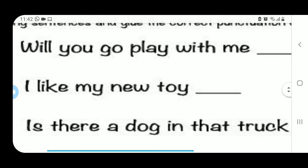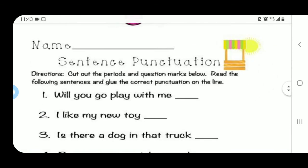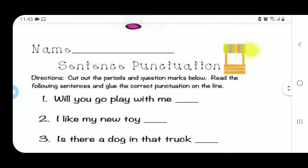Veamos la segunda: I like my new toy. Me gusta mi juguete nuevo. Escucha mi tono de voz — ¿suena a pregunta, a exclamación, o a una oración corriente? I like my new toy. Es una oración normal. Entonces ¿qué va aquí? Aquí va simplemente a period, un punto, porque es una oración común y corriente. Lo dice mi entonación, la manera como lo digo.